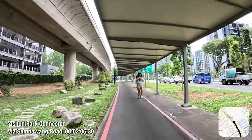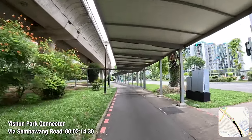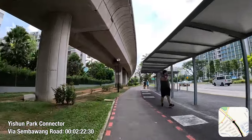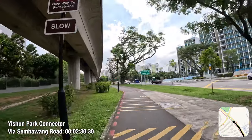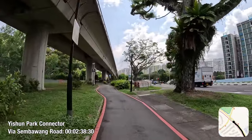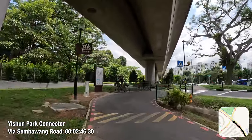Currently on the Yishun Park Connector, this segment features a segregated path configuration, with a covered walkway built straight into the clear width of the footpath without any pavement widening sometime in 2021, making it too narrow for pedestrians to use. Needless to say, we will see quite a bit of pedestrians walking on the cycling path portion of the pavement. Looks like I am off to a terrible start.